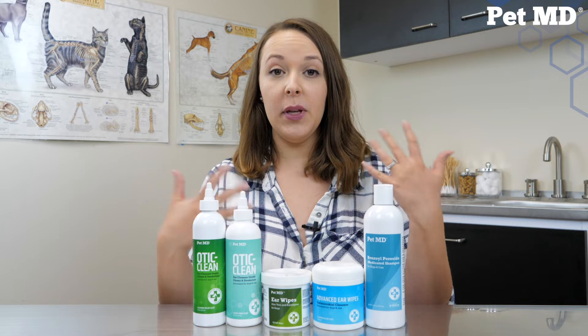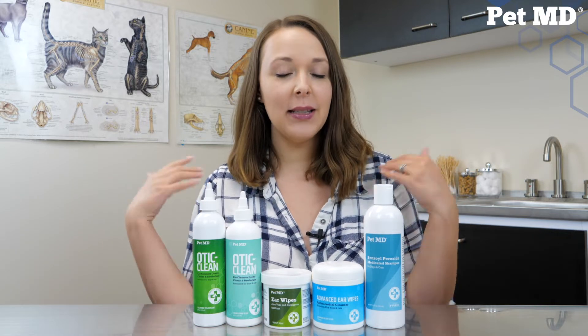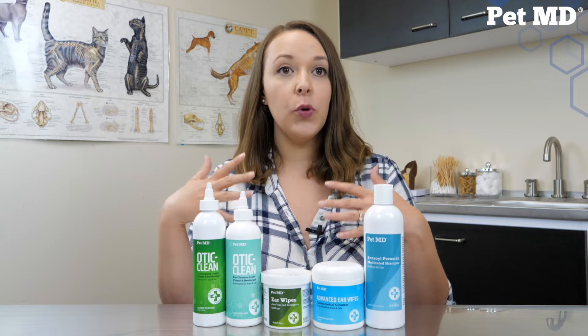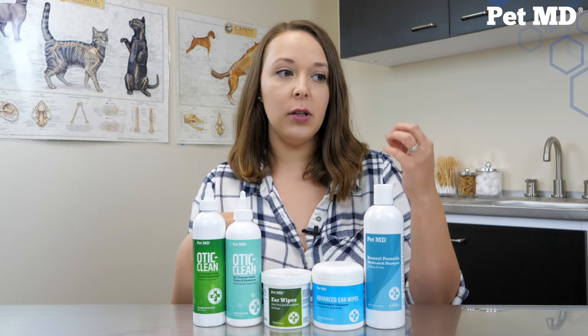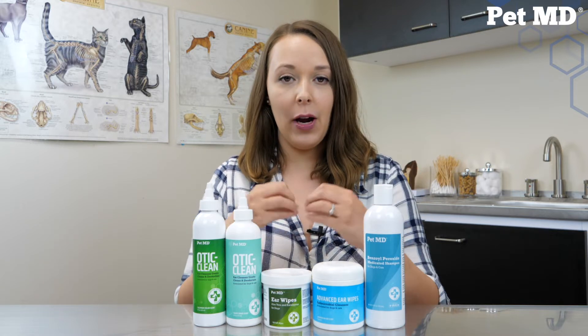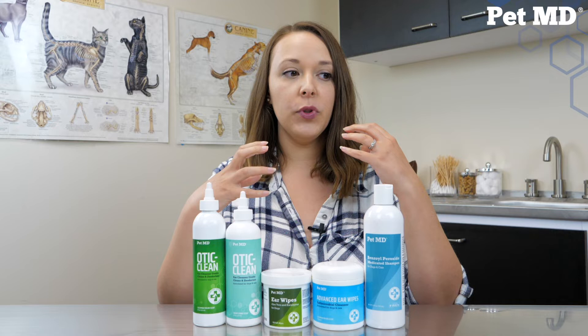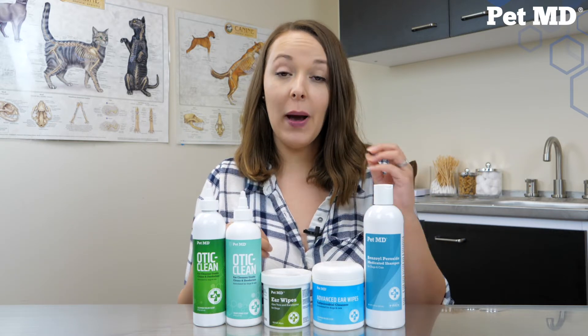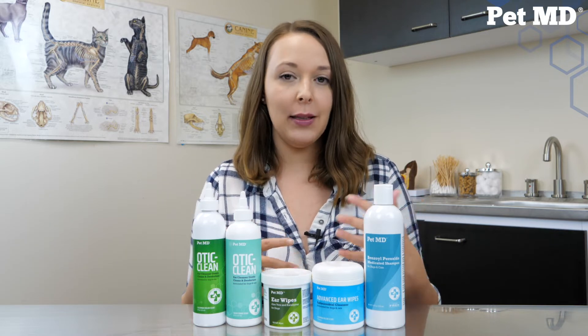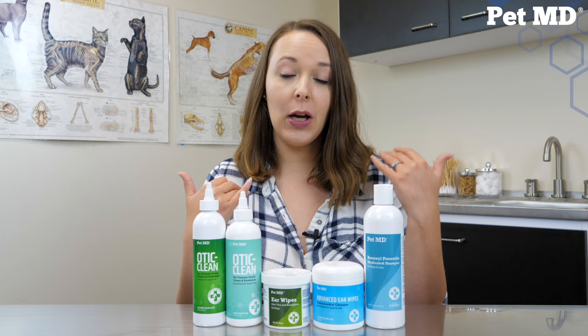So salicylic acid - if you're familiar with over-the-counter acne products, it's in a lot of those for humans because it helps to exfoliate the skin and helps to dissolve substances that keep the skin cells together on the outer layer of the skin. So it works by softening and moisturizing your pet's skin and breaking up and washing away the dead skin cells that might be causing issues.